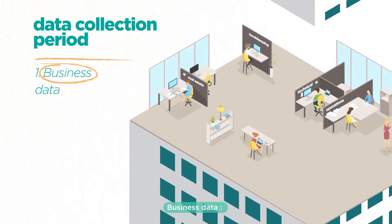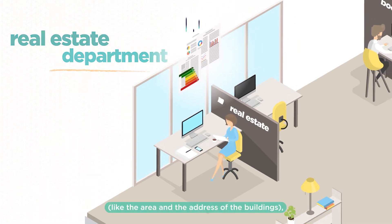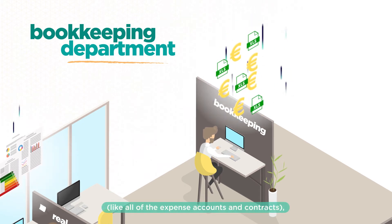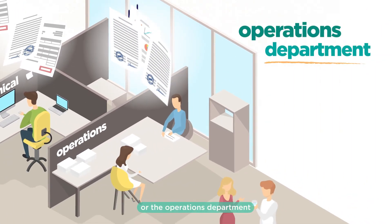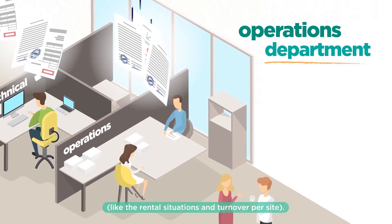Business data coming from the real estate department, like the area and the address of the buildings; the bookkeeping department, like all of the expense accounts and contracts; the technical department, like the list of facilities and work plans; or the operations department, like the rental situations and turnover per site.